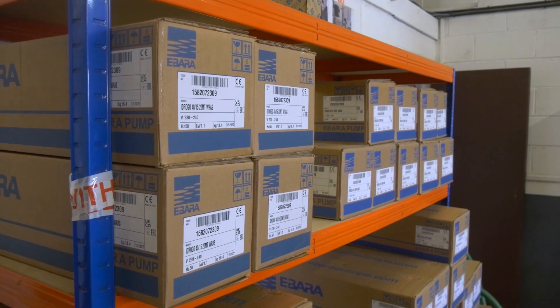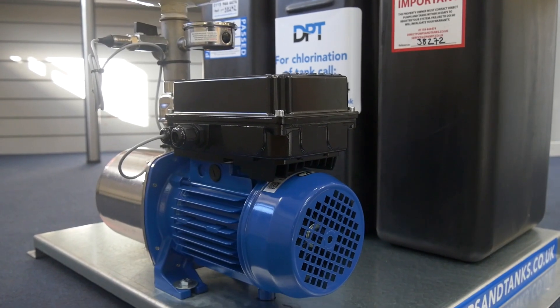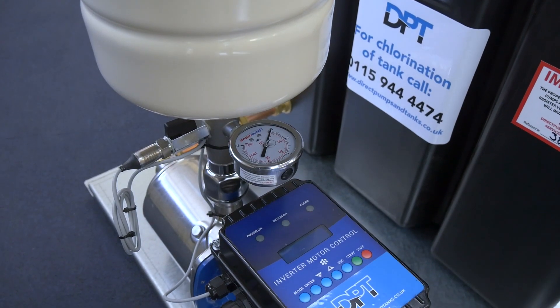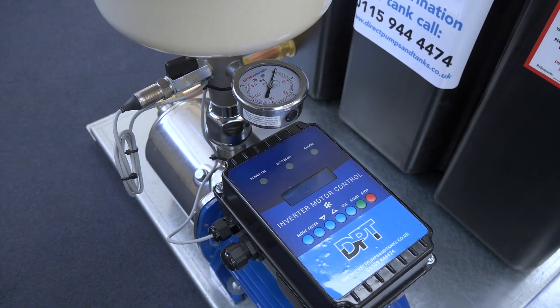Each Micro Cat5 Booster Set is manufactured and built in the UK to the highest industry standards, and features horizontal high efficiency motors, vessel, and smart inverter to easily control the pressure and flow of the system.